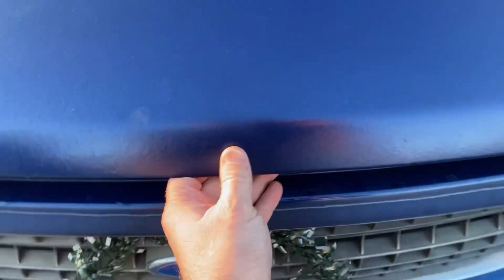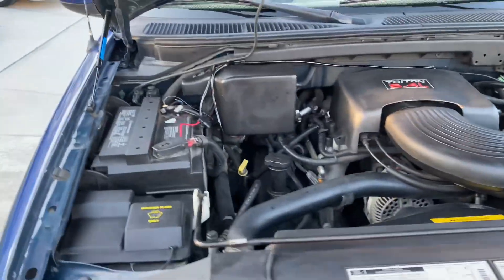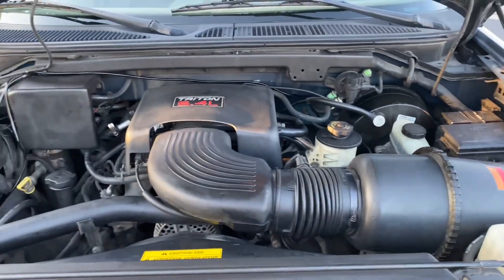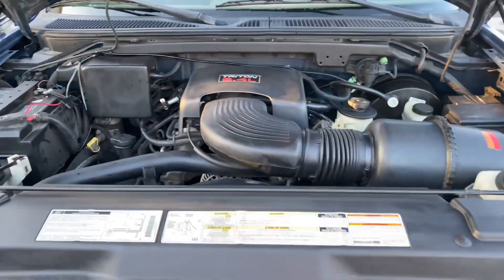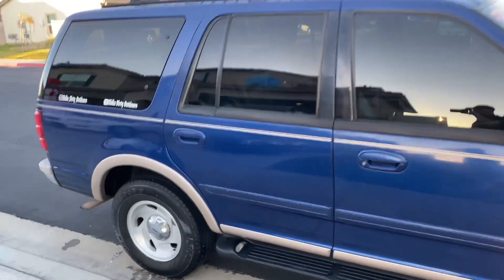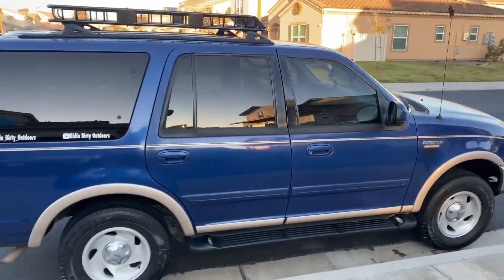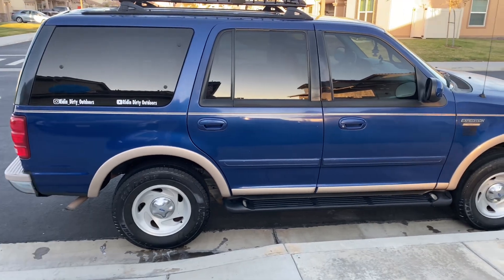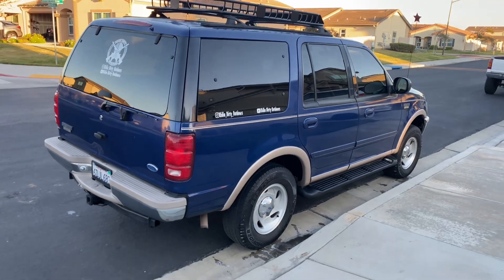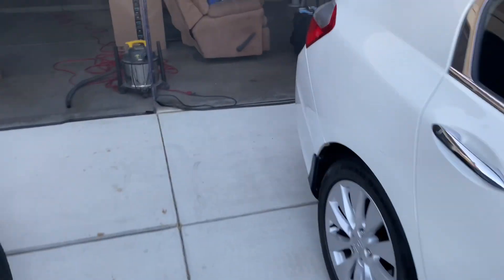One feature this has that a lot of newer cars don't is hood struts — no messing with a prop rod. It's a 5.4 Triton. I'm not really a big Ford guy but this thing has run pretty awesome for me. I tried to find a Tahoe or a Suburban but couldn't find one in my price range with the miles and condition I wanted, so I settled for the first-gen Expedition — this is actually the first year for the Expedition. It also has electronic four-wheel drive, so no messing with a floor console shifter.